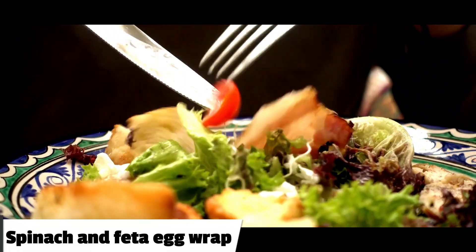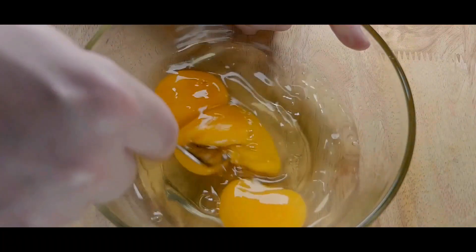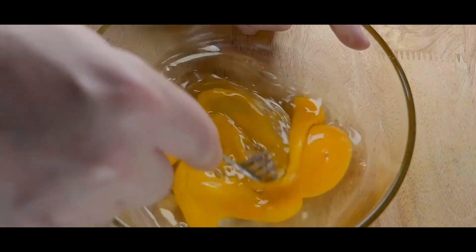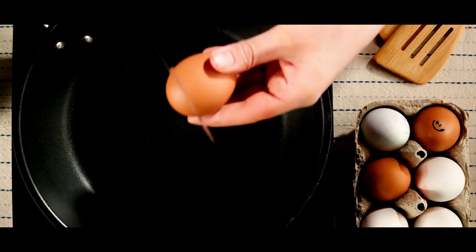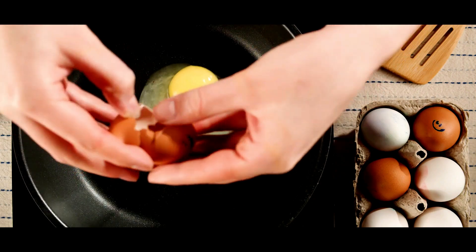8. Spinach and feta egg wrap. Wraps are a great way to get a healthy breakfast. Start by whisking together some eggs and adding some spinach and feta cheese. Pour the mixture onto a whole-wheat wrap, and cook in a skillet until the eggs are cooked through.